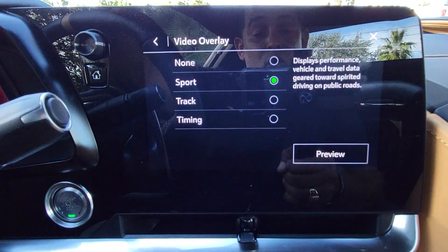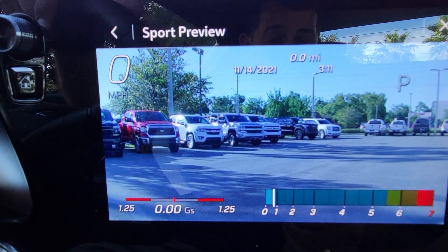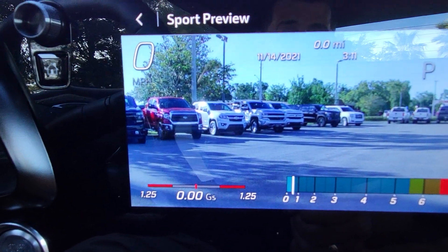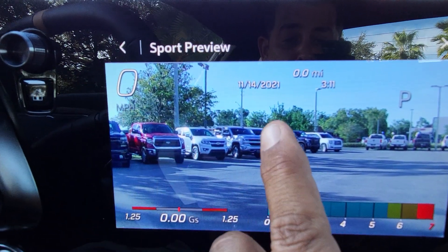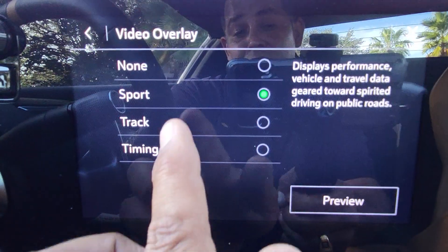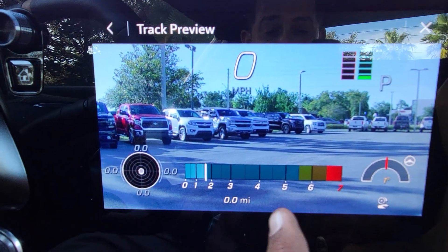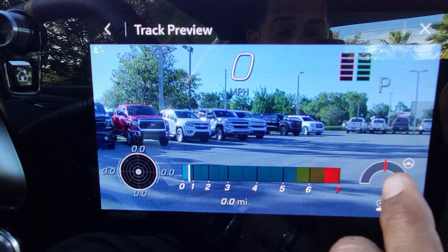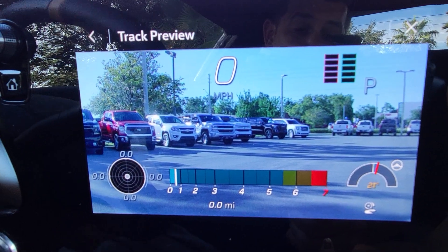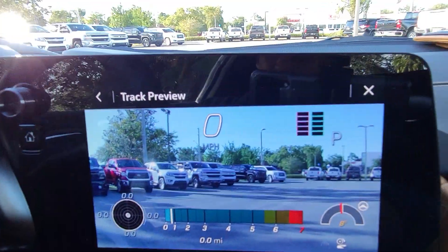You can see video overlay — choose sport preview and this is how your footage looks when driving. Here I'm accelerating in sport mode; it shows the G-force, speed, date, time, miles driven. You can change the video overlay to track preview — now the RPMs are shown, this is my G-force, and this shows the direction my steering wheel is pointing, how many degrees I'm turning. At the top it shows when to shift manually if you're in track mode.